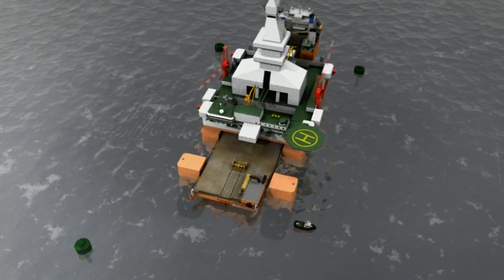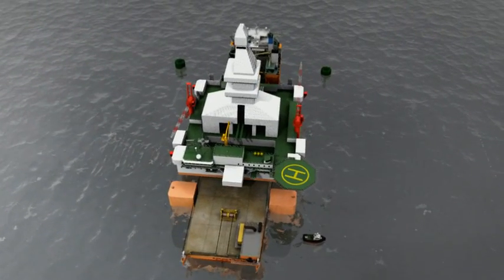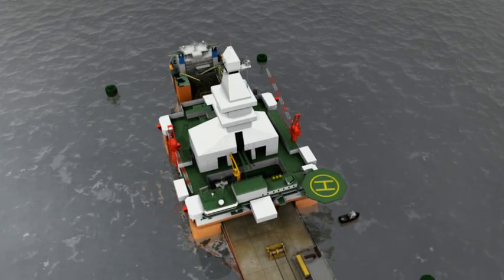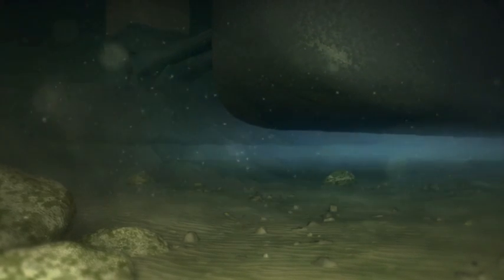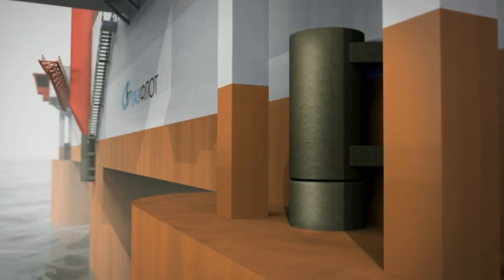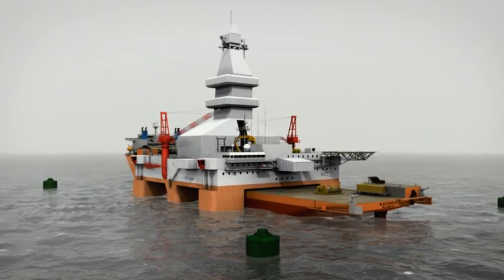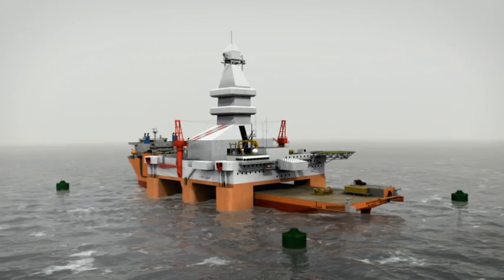The clearance with the hull structure is a mere 100 millimeters, leaving no room for mistakes. When the superstructure is directly above the hull structure, the winches slowly pull the Black Marlin to a halt. Then, using its own ballast system, the substructure is de-ballasted. The hull structure lifts the superstructure another 70 centimeters, clearing the Black Marlin from its traveling friend.